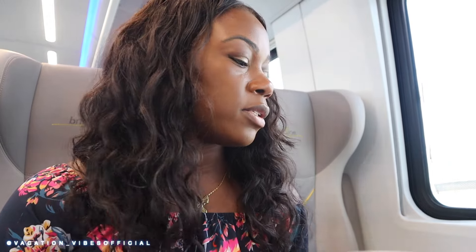Before we get started, let me talk about our seats. For the three of us, we got the four-seat pattern with the table in between. This setup makes it nice for eating, working, relaxing, or just having a nice conversation with friends. If you're more than two people, you get to face each other, which is super nice.